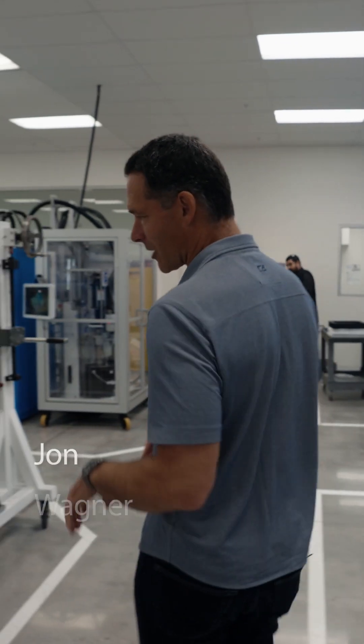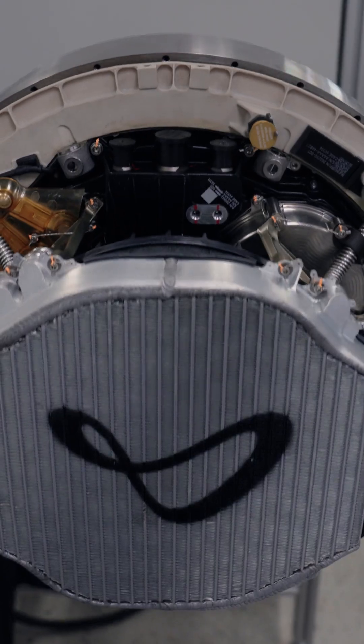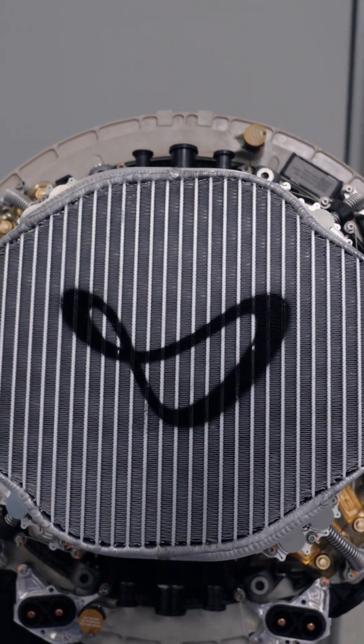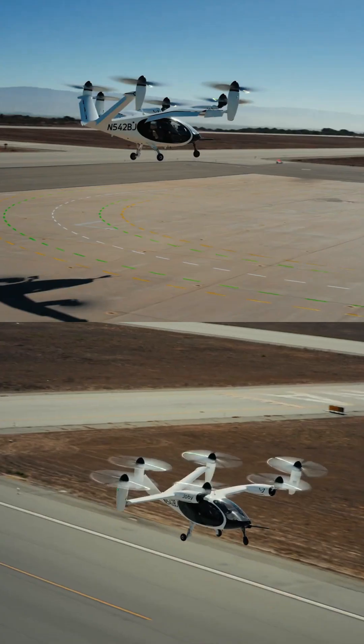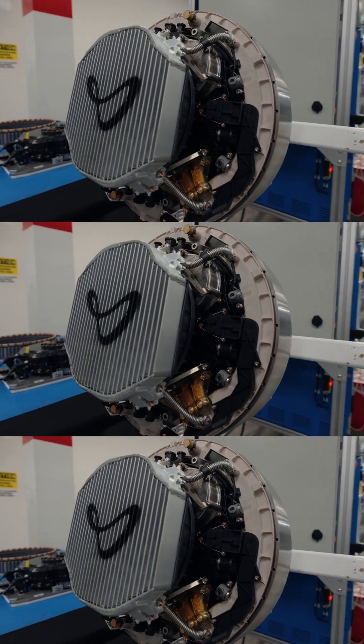For the past seven years I've been working almost every day on the motor and there's a ton to show you. This is the propulsion unit for each of the six propellers on the plane. It's a fully self-contained unit with all the functions that are needed to spin that propeller.